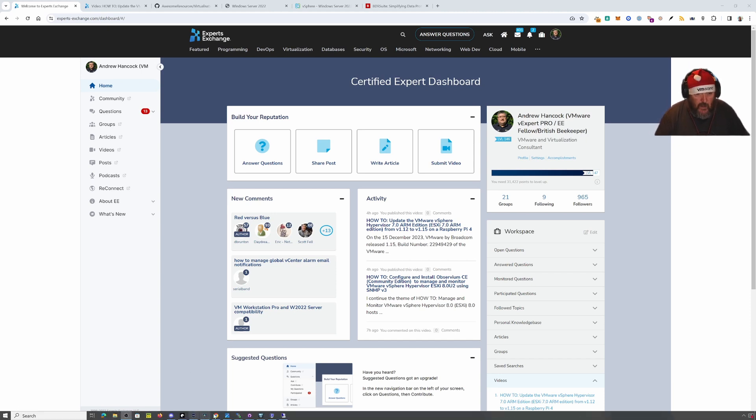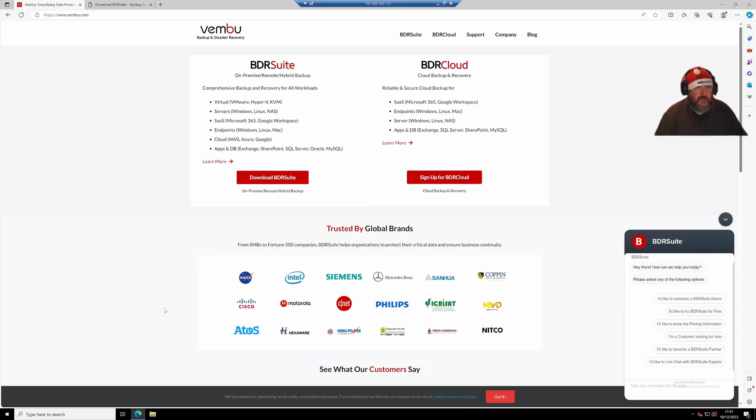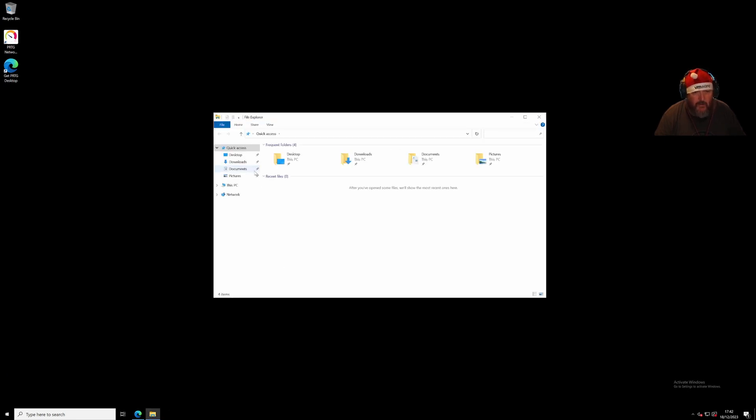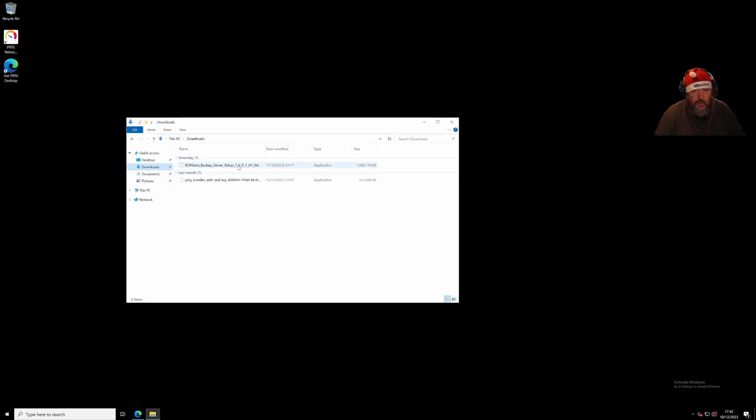I've never used BDR Suite before, so let's see if it does what it says on the tin. I've got an RDP session into a Windows Server 2022, which also happens to be running PRTG. I've already downloaded the BDR Suite — I'll put the link in the description. It's a 1.2 gigabyte download. I'm going to follow the prompts, do a backup and restore, make some changes on a virtual machine, delete it, then restore and check those changes were captured.